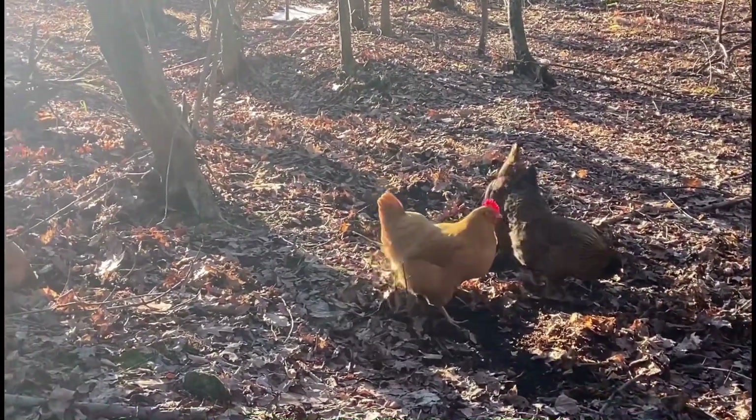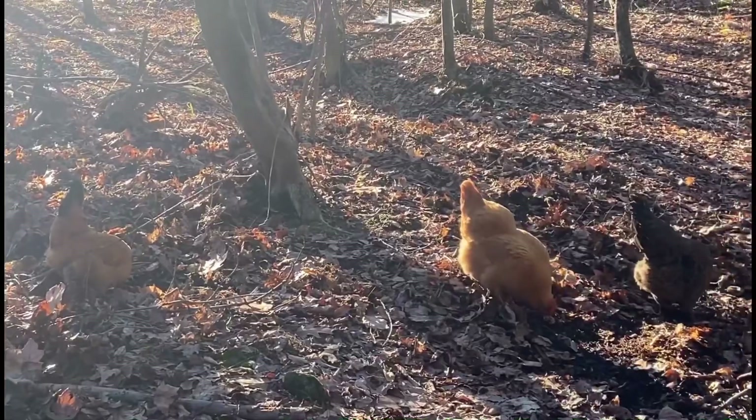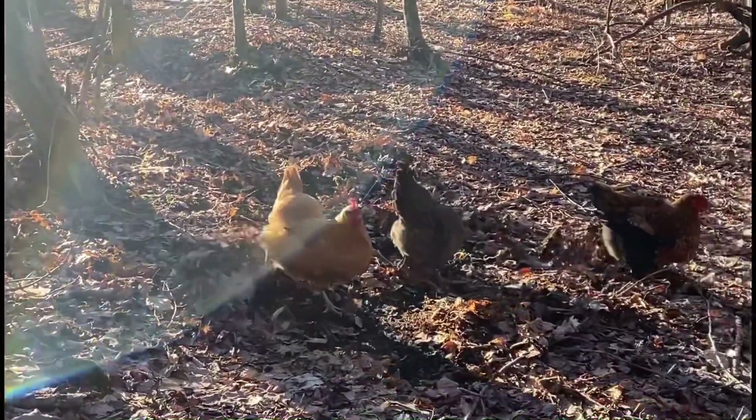Marsala and Nugget, thank you for your eggs. Mama got your eggs.